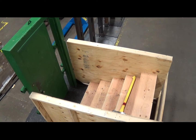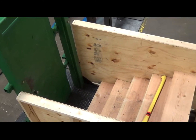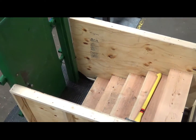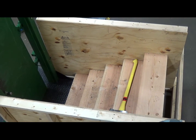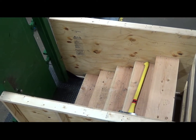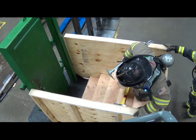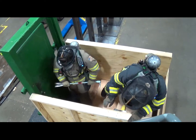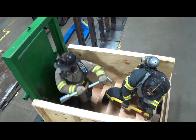Hello, everybody. What you are looking at is a simulation of a forcible entry down into a basement door or a basement floor area. This is a technique that is going to be taught in our advanced forcible entry training. The firefighters during the training will be blacked out to simulate a smoke or a dark environment, and what you're seeing right now are the firefighters climbing into that basement entry and are going to perform a forcible entry.